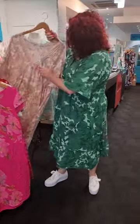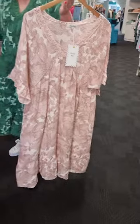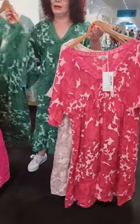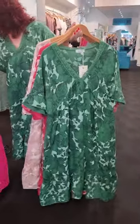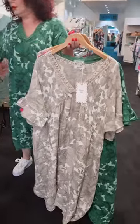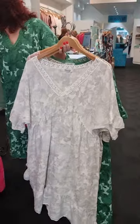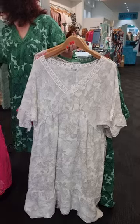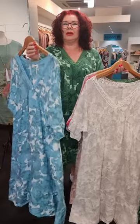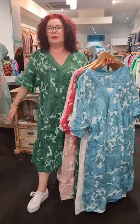So we have the green, and look at this beautiful soft pink. We've got a variety of brights and pastels - lipstick, and of course the green I'm wearing. We have the beige, which is Karen's favorite - neutral, goes with everything. White. And the last one is turquoise, with beautiful lace going around the V-neck. You can wear it with sneakers like I'm doing, or dress it up for a wedding.